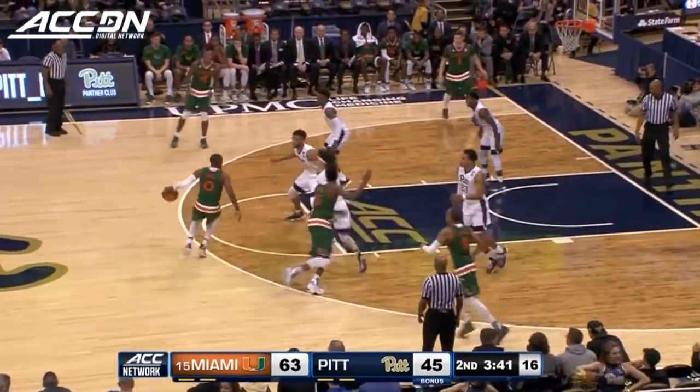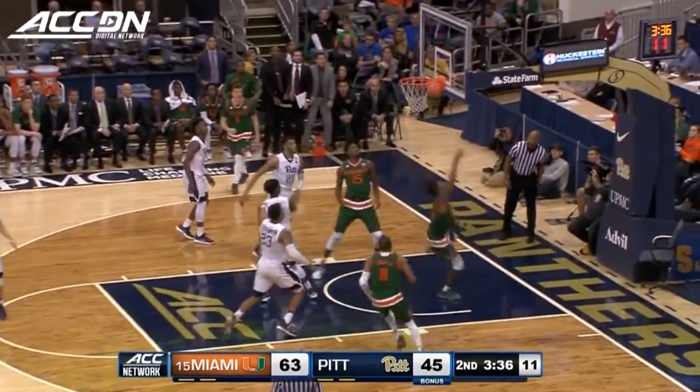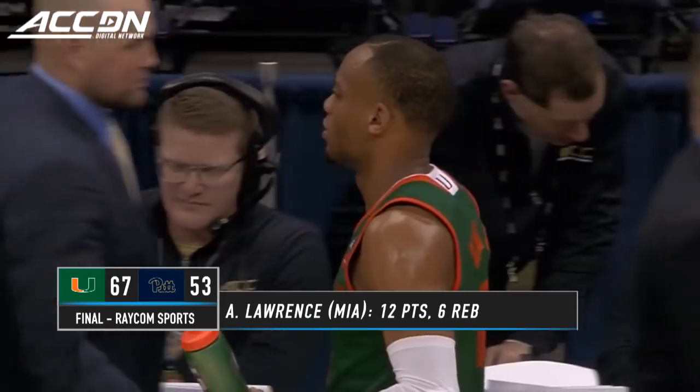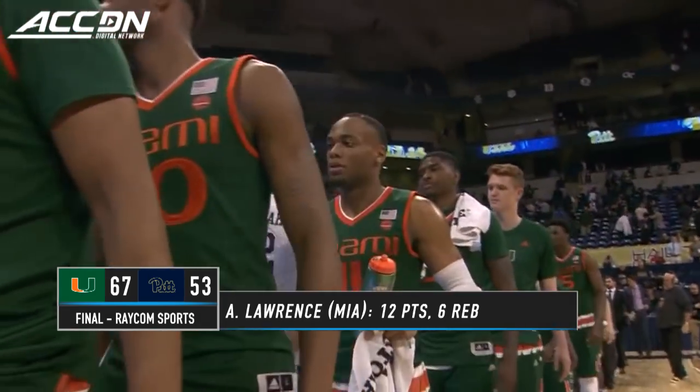The freshman from Canada. Zundu had to kick it back out. Walker flying in, hanging and scoring. Just a taste — he hasn't had a huge afternoon, but just a taste of what he can do athletically.